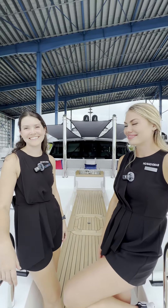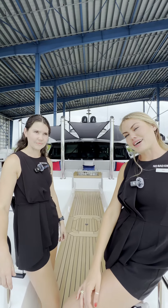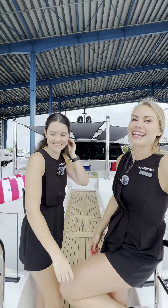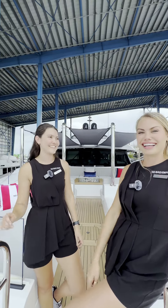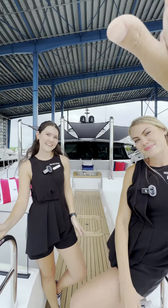Thanks, ladies! Where can we find you online? We have a new page — we've got two pages: No Bad Ideas and No Bad Shenanigans. That was the mastermind behind that. Thank you so much for the tour — we really appreciate it!